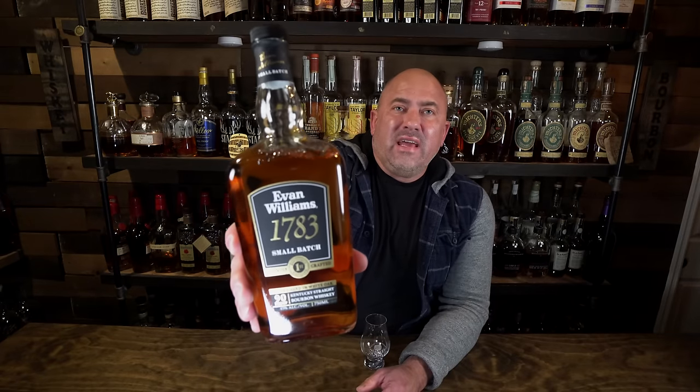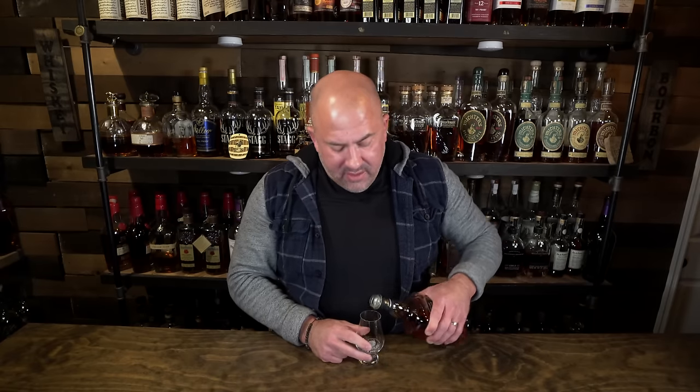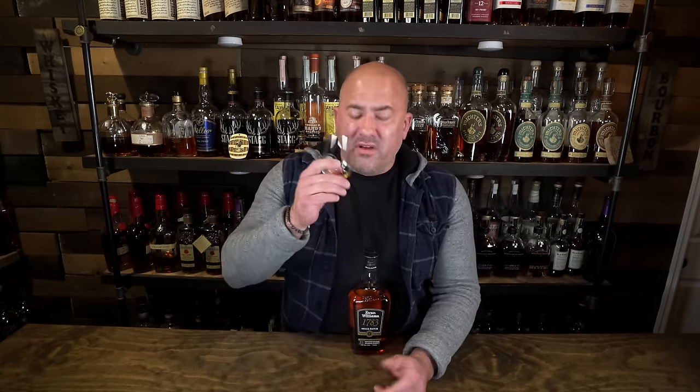Let's dive into the first bottle: Evan Williams 1783. This is a bottle I wasn't very familiar with. I've had the Evan Williams white label and black label and enjoyed those — the white label is a decent cocktail mixer. But a while ago I finally picked one up, did a video about it, and really enjoyed it.